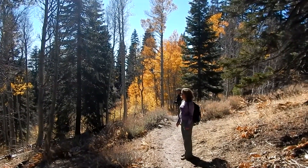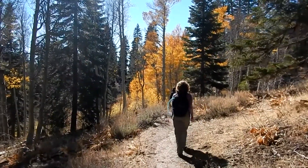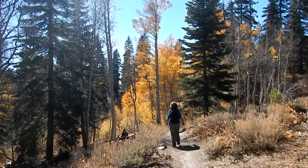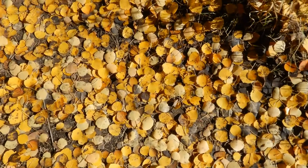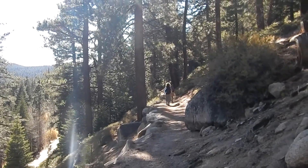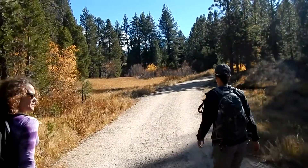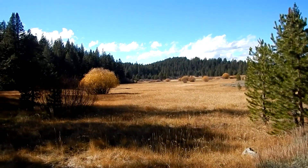Yeah, it's pretty — it really is. I love those big bushes with how they're yellow. What a beautiful meadow.